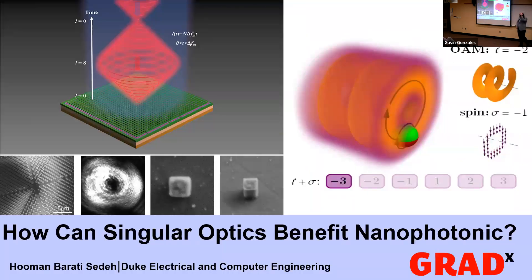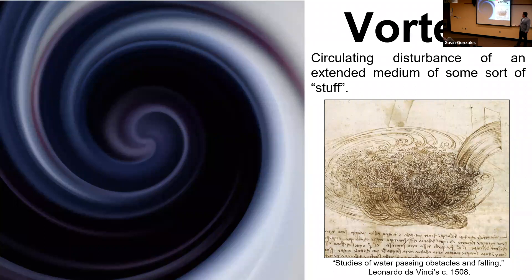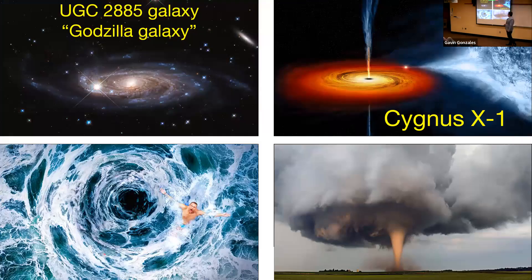Hello everyone, my name is Ulun Barathi, and today I want to talk about how singular optics can benefit nanophotonics. It all starts with the notion of the vortex. In a very general term, a vortex is a circulating disturbance of some sort. Nature has various forms of that — from galaxies to black holes, whirlpools, or tornadoes — they all have in common a vortex-like behavior.